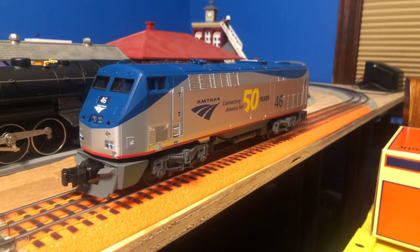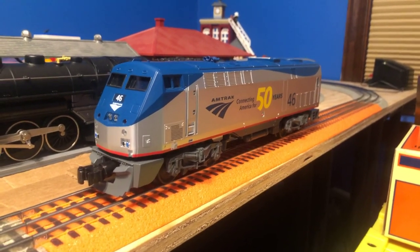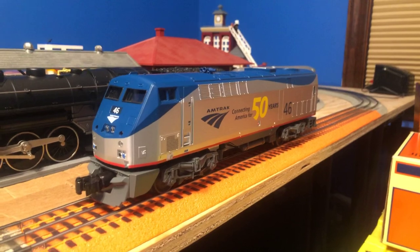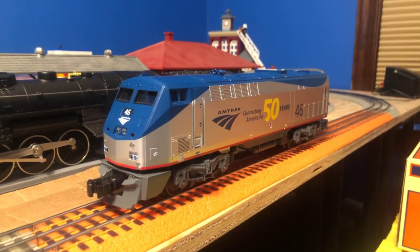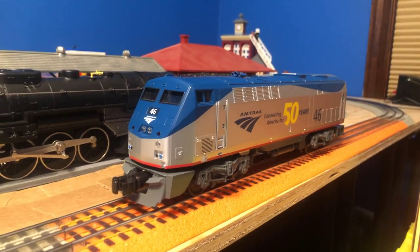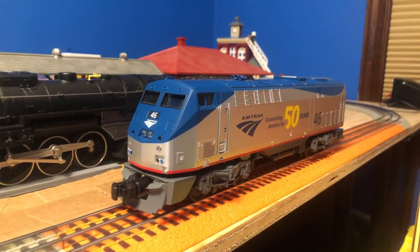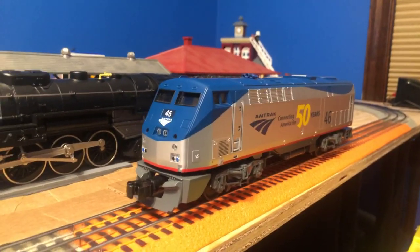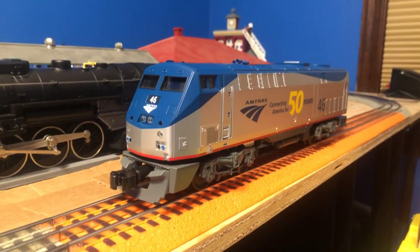Now we're gonna get into the run session. I'm gonna connect it to some of my AM fleet cars made by MTH, and I'm gonna turn on the power and we're gonna get this thing running. Let's get this train rolling.